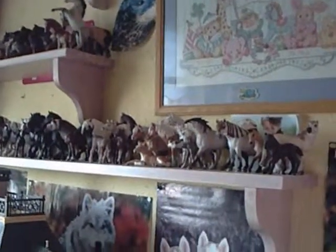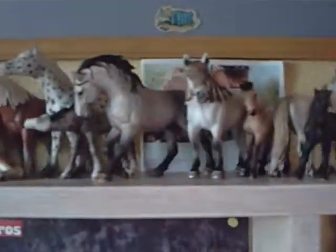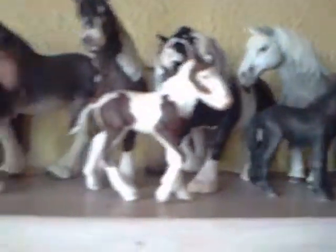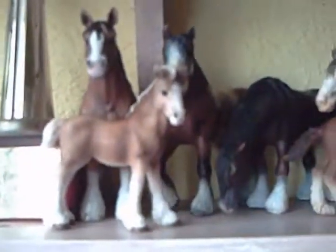Hi, I'm showing you my Schleich horses. I've been collecting Schleich for 4 or 5 years, something like that. I don't only collect horses — I collect forest animals, wild animals, and pets and dogs and whatever. And I currently have 171.